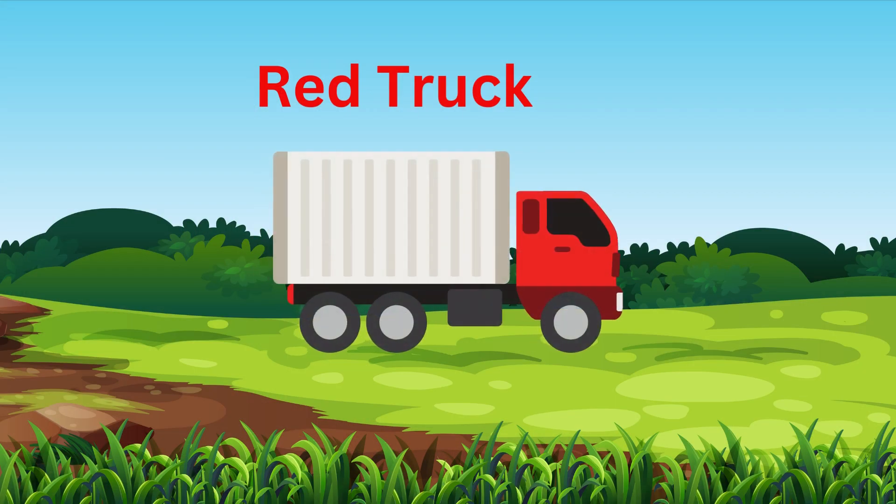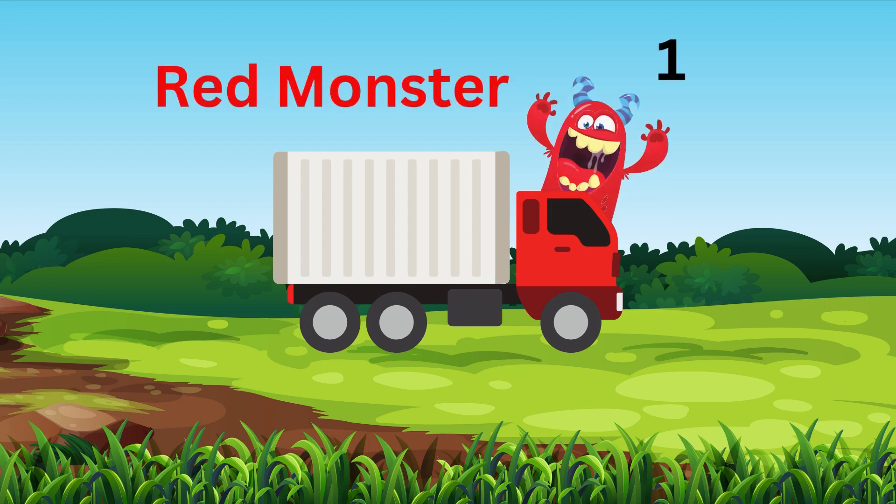We have the red truck, but where's the red monster? There he is — we have one red monster.